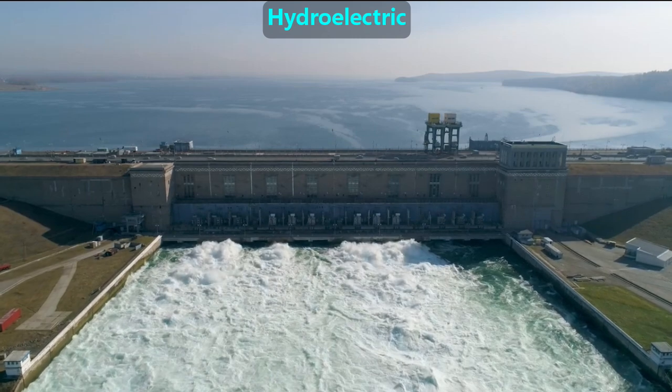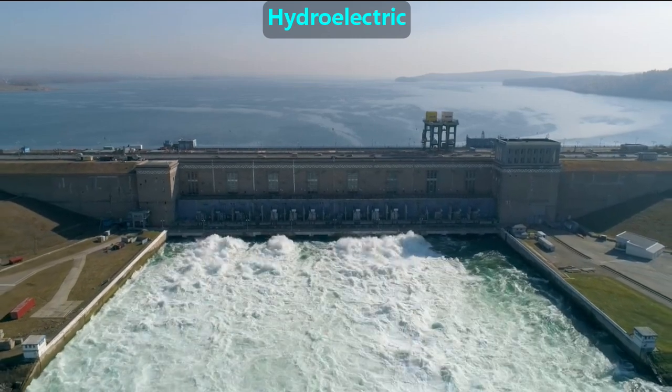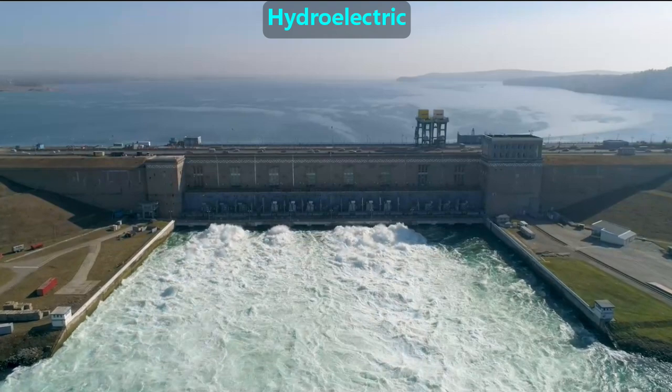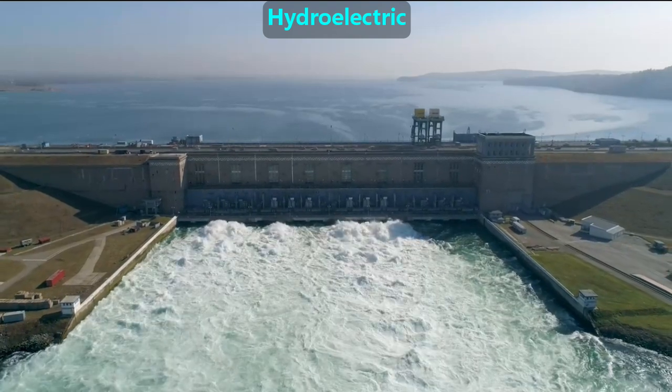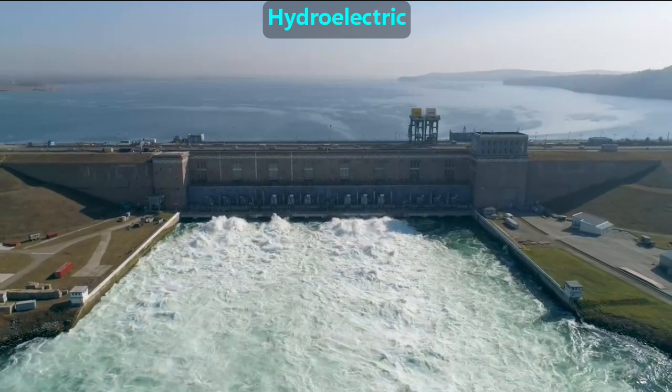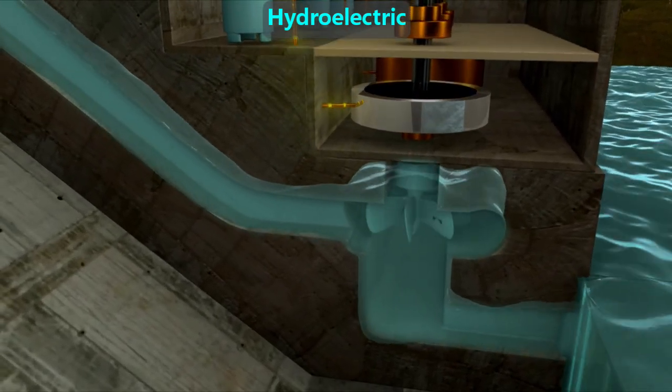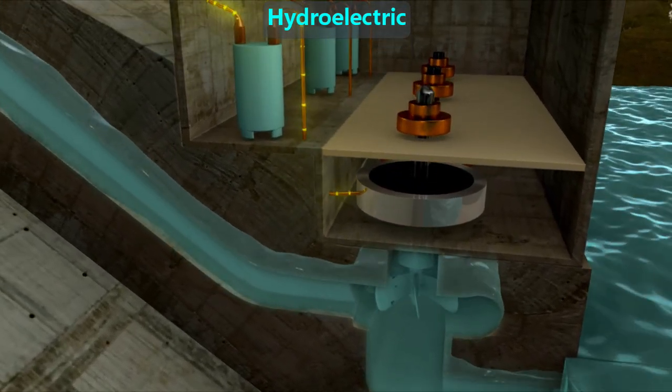Hydroelectric plants use the power of water falling from a high-level lake to a low-level river to turn turbines. Famous ones include the Hoover Dam in Nevada and part of the water diverted from Niagara Falls. In this animation, we can see falling water rotates a turbine shaft that in turn powers an electric generator.